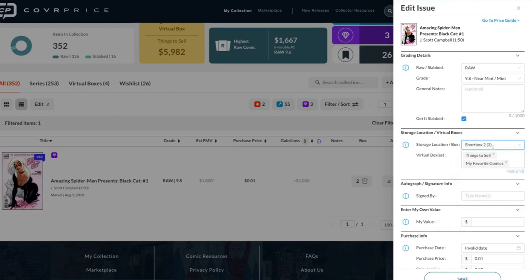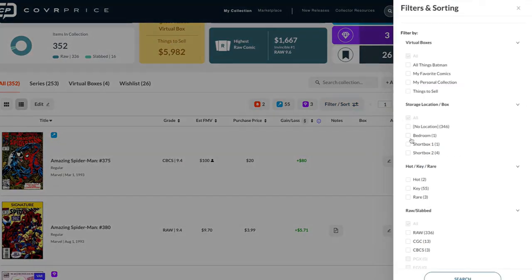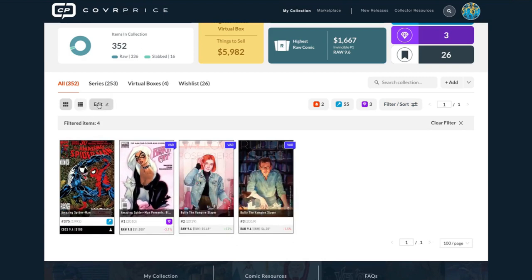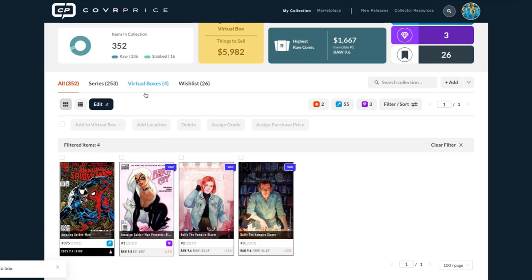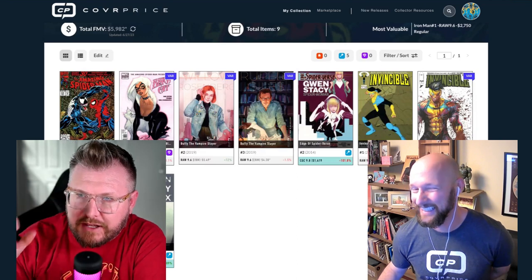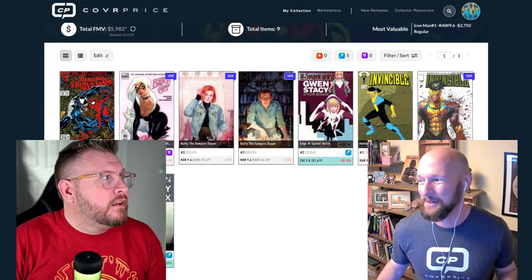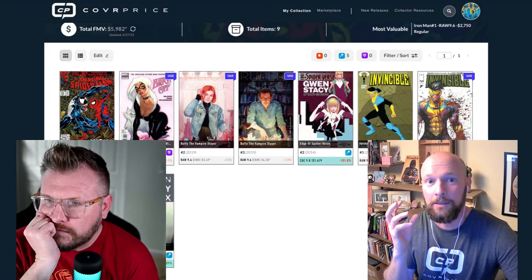Say you have three comics in a short box — you can filter by that storage location, select everything, and add them all to a virtual box like 'Things to Sell.' Now that entire short box is in a box and you can see its instant total value. Then you can go to that virtual box, hit update, and see exactly what that short box is worth — it's a quick way to grab and sort your collection.